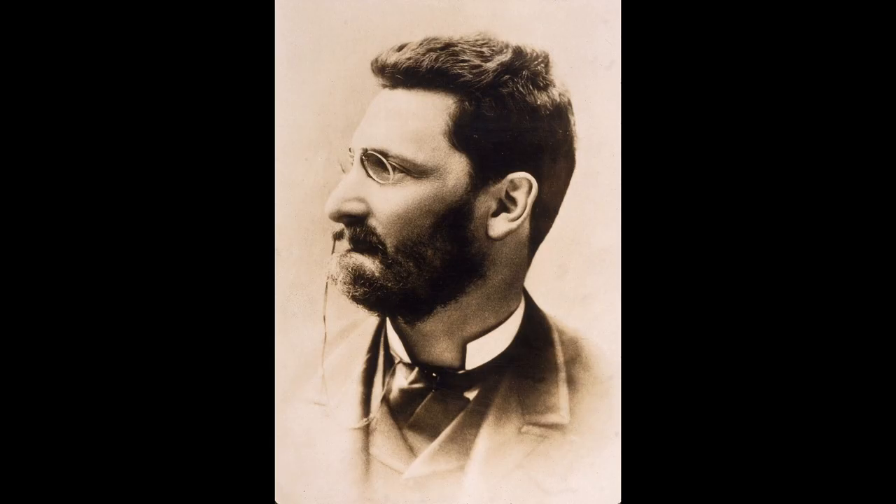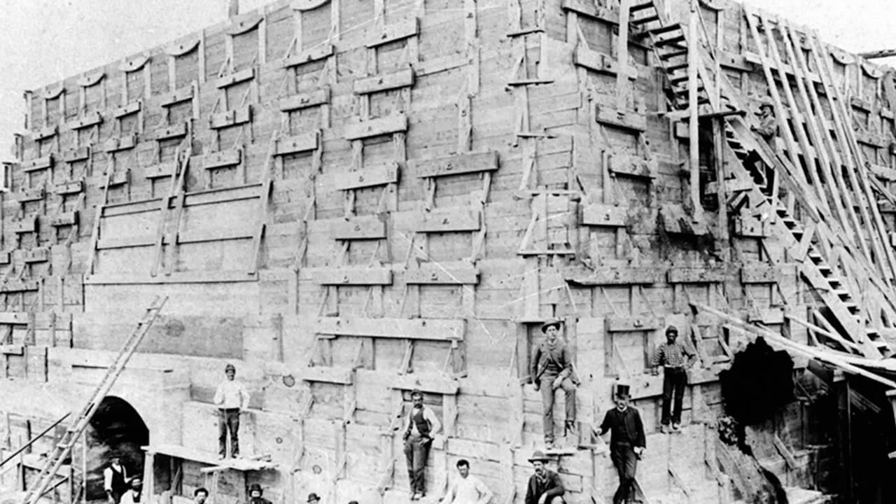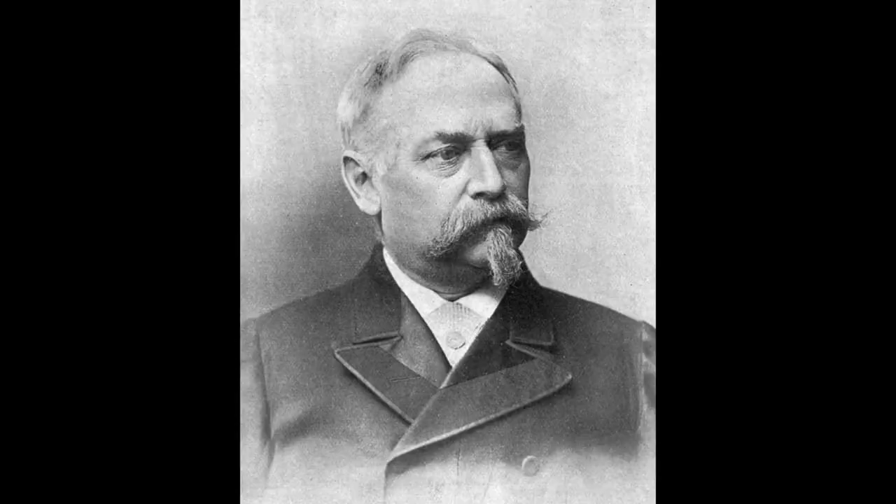newspaperman Joseph Pulitzer used his paper The World to raise funds for the pedestal, along with other funds previously raised through contests, benefits and exhibitions.